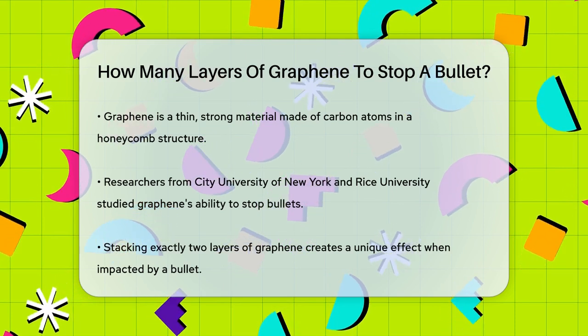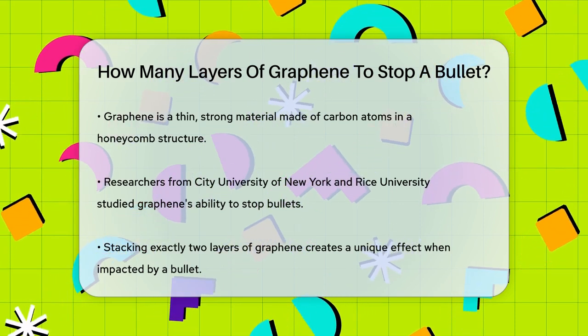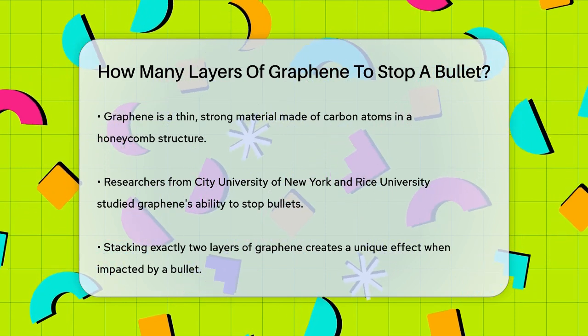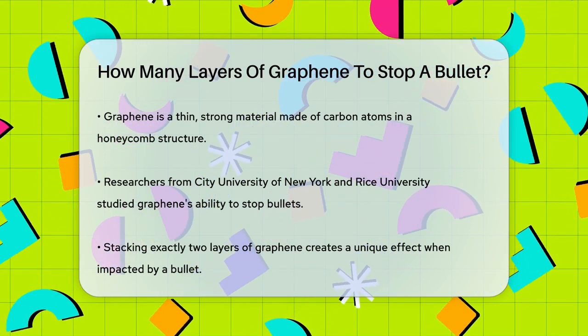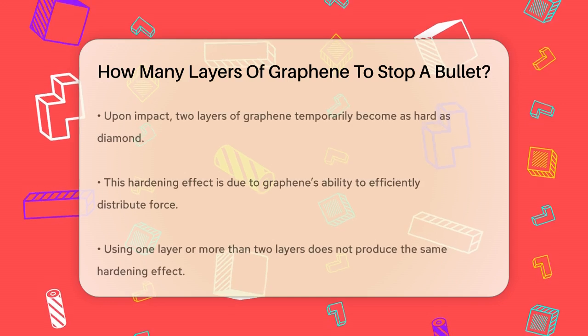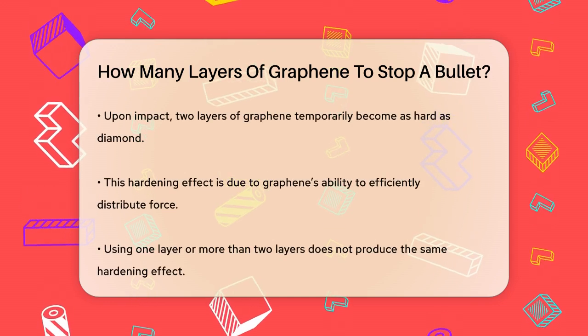So how many layers of graphene do you need to stop a bullet? Graphene is made up of carbon atoms arranged in a honeycomb pattern, and it's incredibly strong. Researchers at City University of New York and Rice University have been testing its bullet-stopping capabilities. Here's what they found.